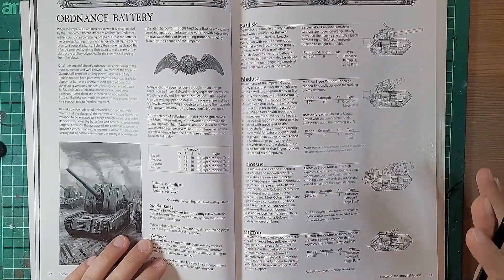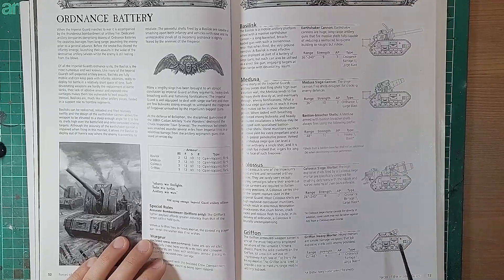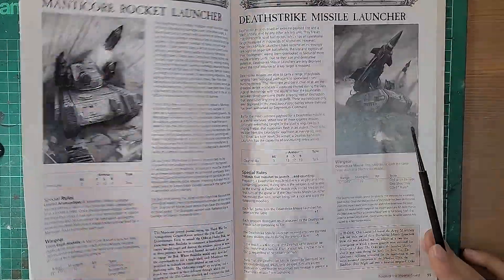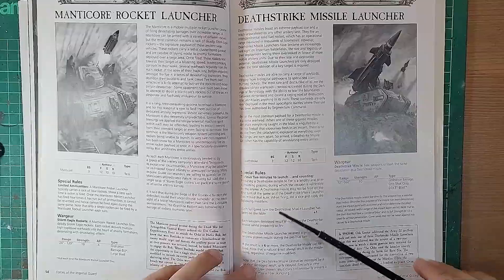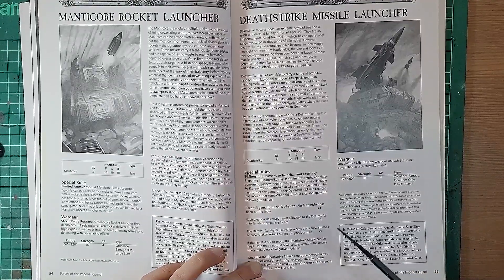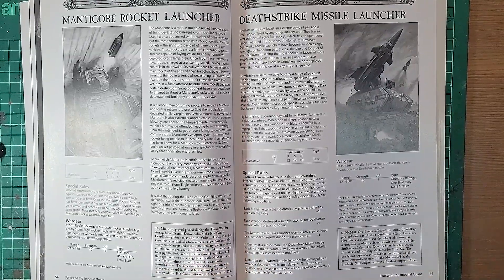This is exciting - these are Forge World models in the codex. The Colossus Bombard is still available, the Medusa is now gone, and the Griffon left quite a while ago. Just the fact these are mentioned in the codex is super cool - this was clearly a great period to play Guard. The Manticore is not in the 3rd edition book, and the Deathstrike Missile plays to the 'the hour is nigh' style rule from the 8th edition book, where there were conditions and timings around when you could fire the weapon.